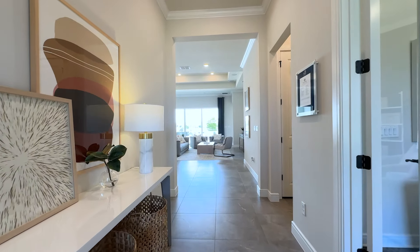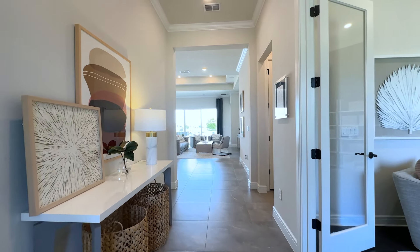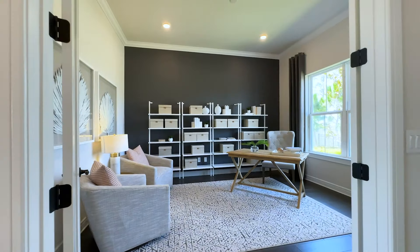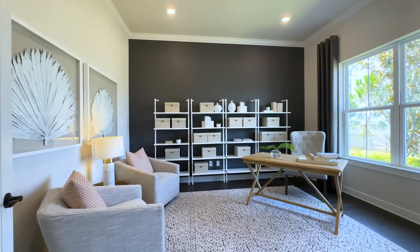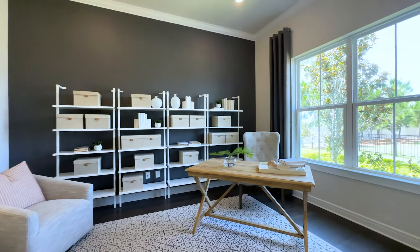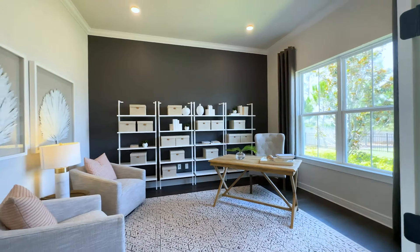Beautiful foyer. You can see you have your 11-foot ceilings, 24 by 24 inch tile in a straight pattern. In front of the home here you have your office flex space den. This has the French door options and the wood floors. Look at this room — just gorgeous. Two oversized windows in the front, crown molding, and recessed lights.